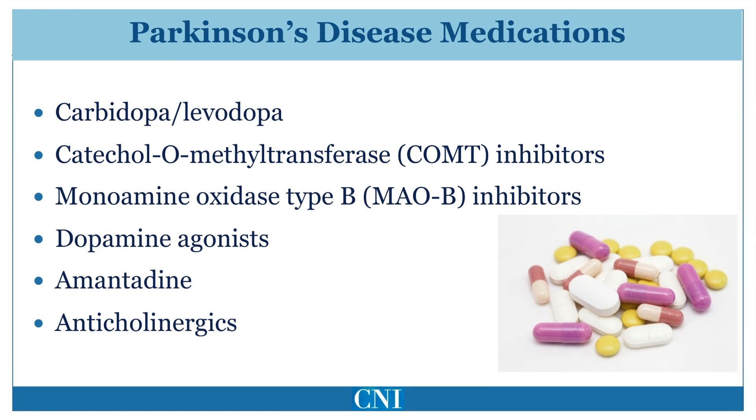We will discuss the major classes of anti-Parkinson medication, which includes Carbidopa-Levodopa, referred to often as Sinemet, Catechol O-methyltransferase inhibitors or COMT inhibitors, monoamine oxidase type B inhibitors, dopamine agonists, amantadine, and anticholinergics. Many of these medications are used in combinations, although some may be used by themselves or in monotherapy for the treatment of symptoms of Parkinson's disease.